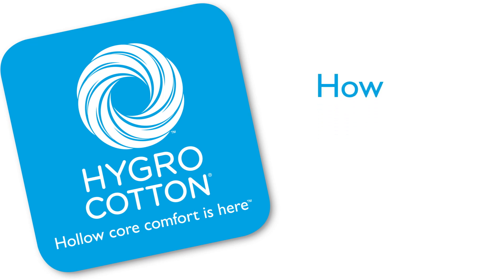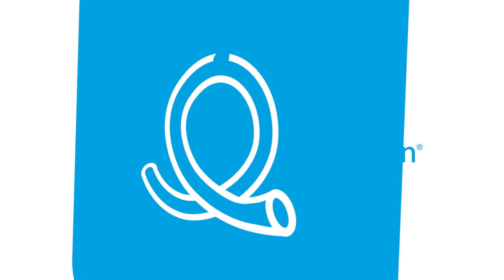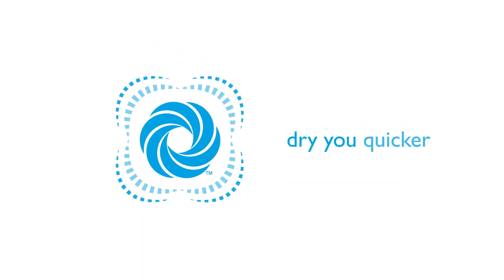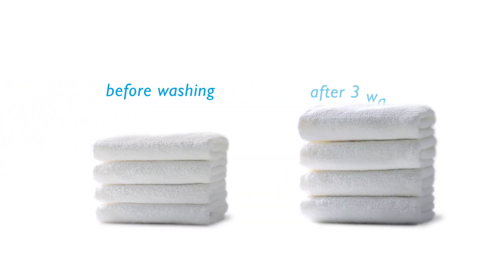Hygro Cotton is created by a unique proprietary spinning technology that produces yarn with a revolutionary hollow core. So Hygro Cotton towels are more absorbent, dry you quicker and bloom to become softer and loftier wash after wash.